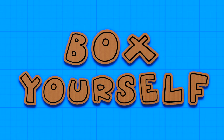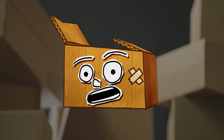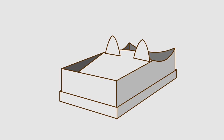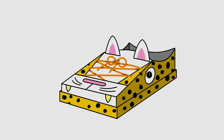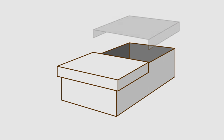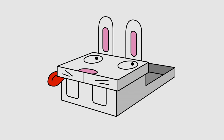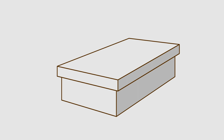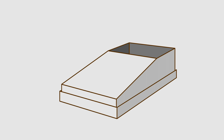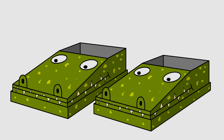Box yourself! Trainers! You could make some other types of shoes, like these leaping leopard running shoes, or these bouncy bunny rabbit slippers, or how about some crazy crocodile shoes? Sorted!